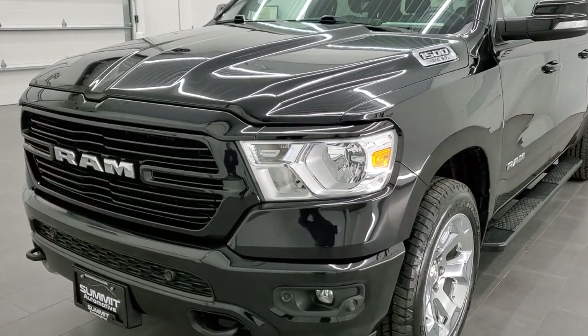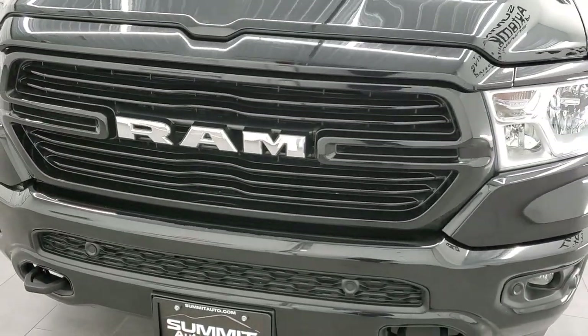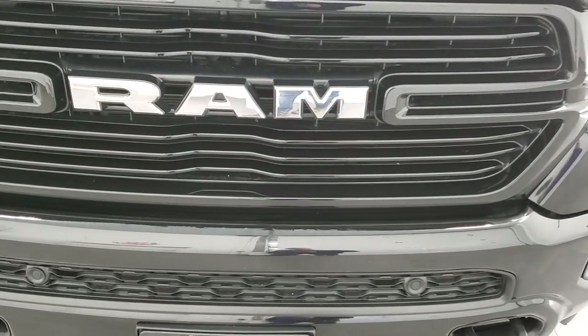We're going to go all the way around on this truck, start it up, take a look under the hood, and take a look underneath the truck in this video.